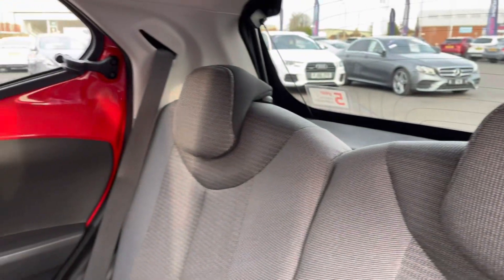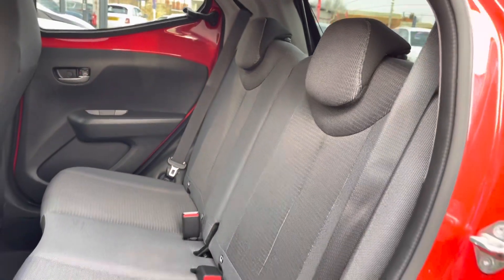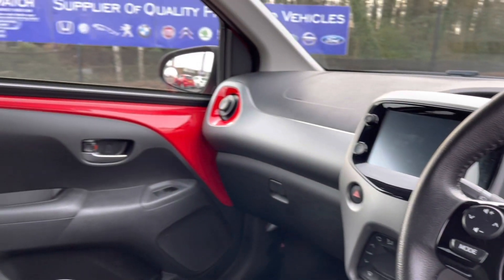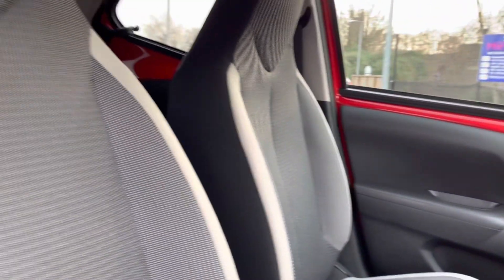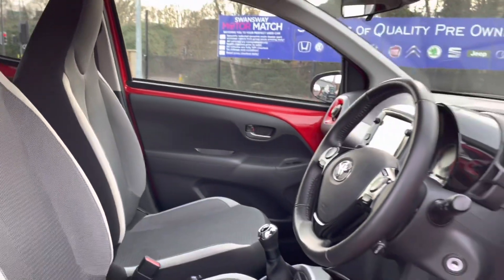The rear seats do come with a full cloth finish that's extremely comfortable. Taking a look into the front now, here you do have your full leather multi-functioning steering wheel as well as your full cloth front seats. These are extremely comfortable and you can set that perfect drive position with your lumbar supports just below.